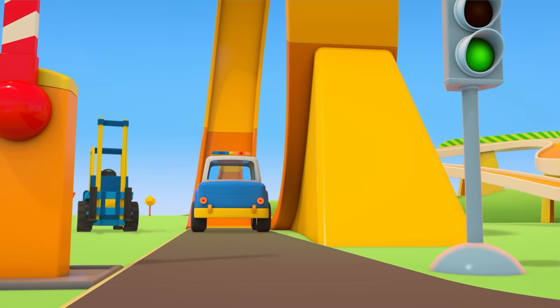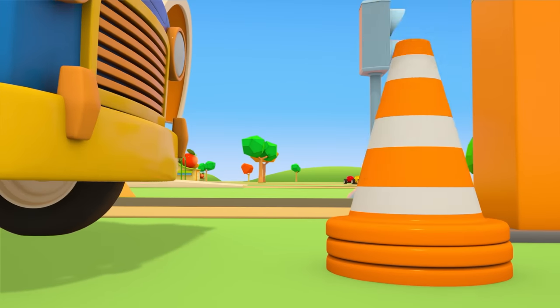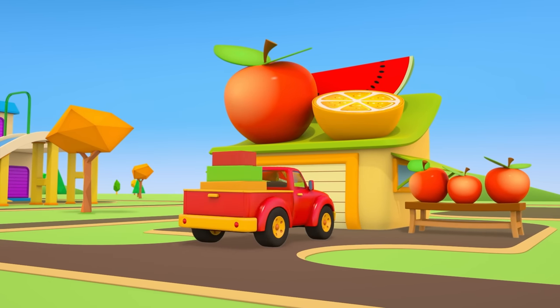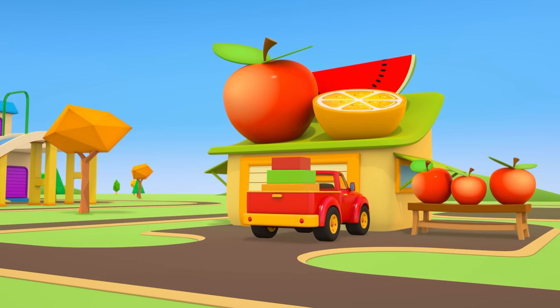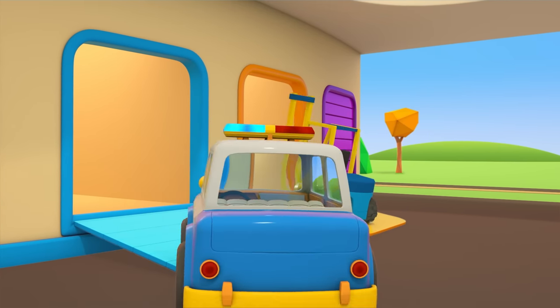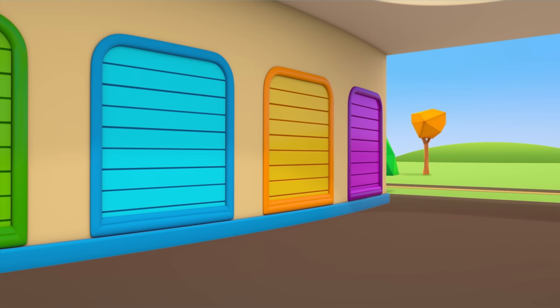The road is clear. All that's left is to clear away the cones. The pickup truck has brought the fruit and vegetables to the shop. The helper cars are back at their garage. We'll see them next time, when they'll have another important job to do.